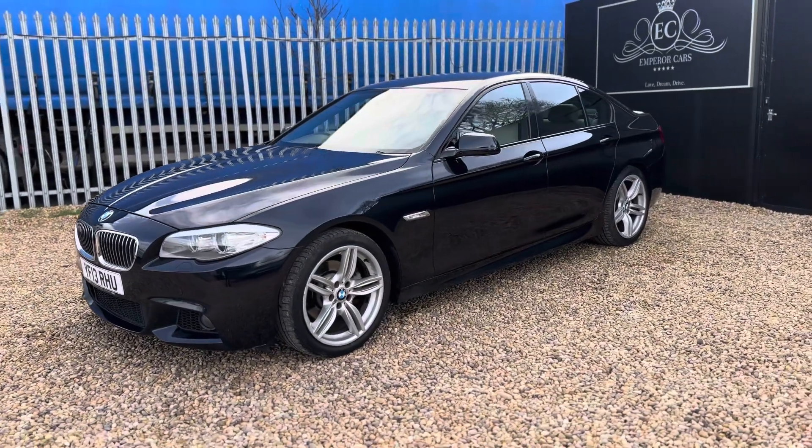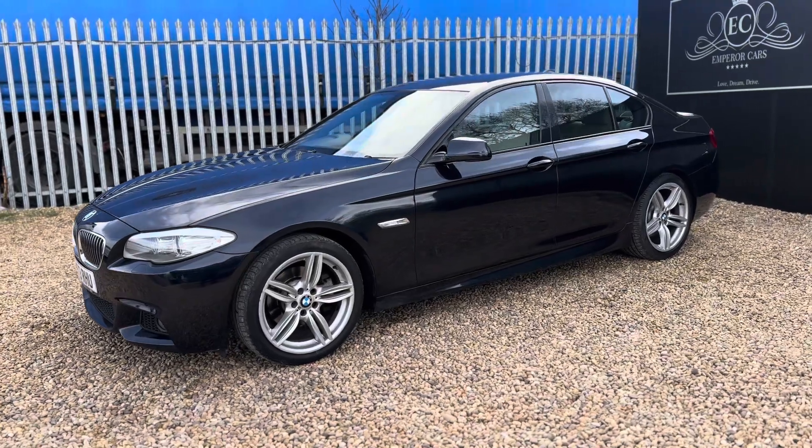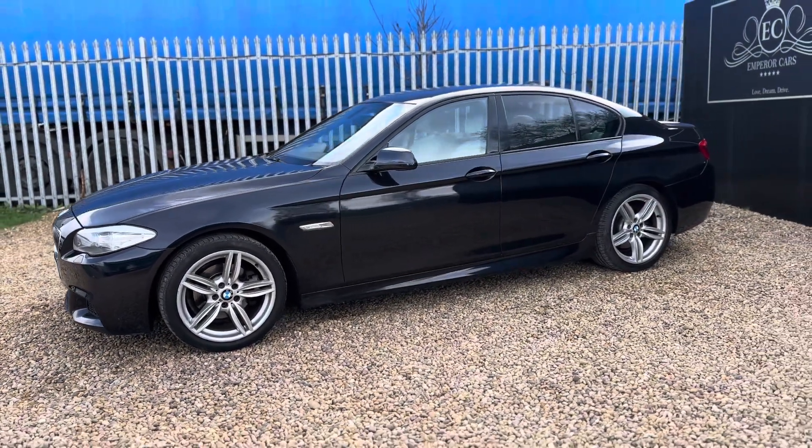There's only one stamp missing, but apart from that, in my opinion, it would be full service history.